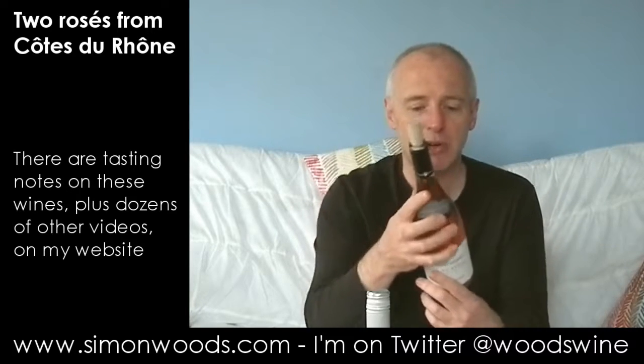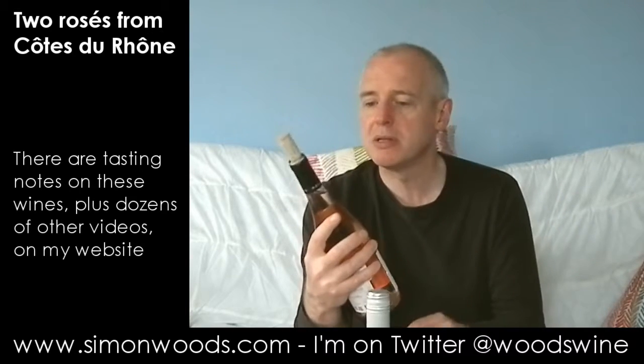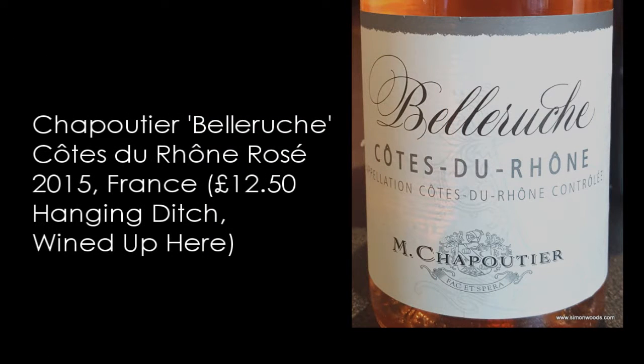I would happily sit and drink rather a lot of that. Let's see whether we can say the same about the second one, which is Chapoutier's Belle Rouge, again 2015. But this one is 13.5% alcohol. Give this one a whirl.